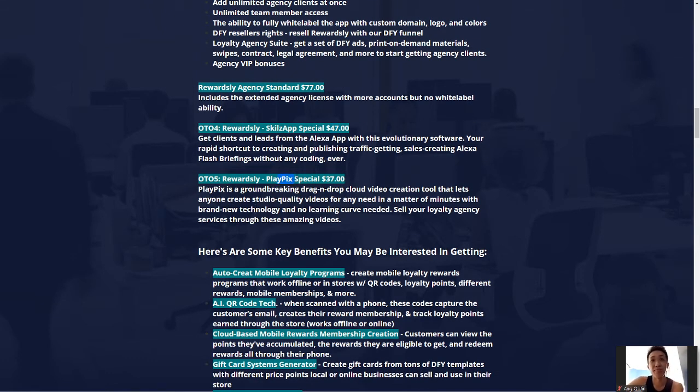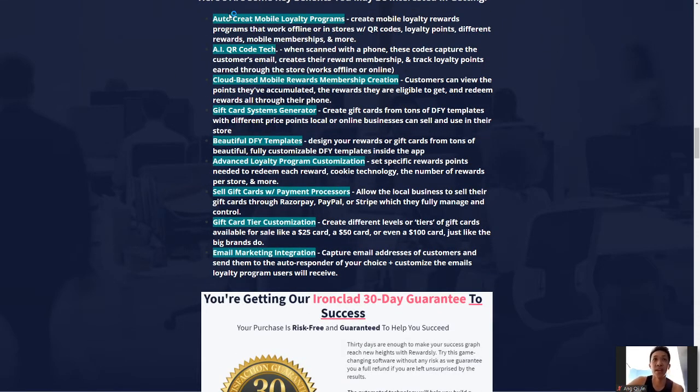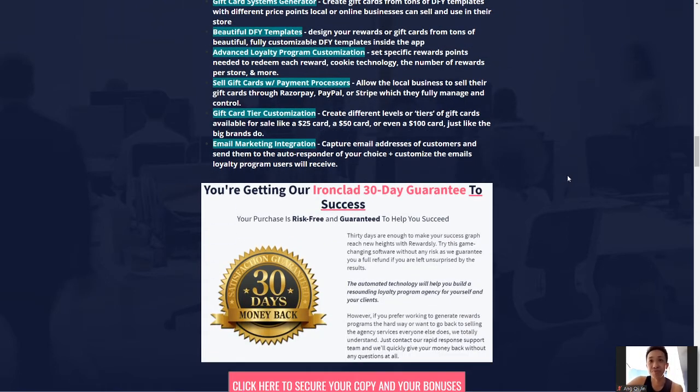Last but not least is the PlayPix Special — a groundbreaking drag-and-drop cloud video creation tool that allows anyone to create studio quality videos in a matter of minutes with brand new technology. This can save a lot of time because video creation is already tough. You've probably heard from friends who've spent countless hours creating just one three-to-four minute video. This tool would help save a lot of that time, so I would recommend considering this one as well. The key benefits are highlighted here for you.